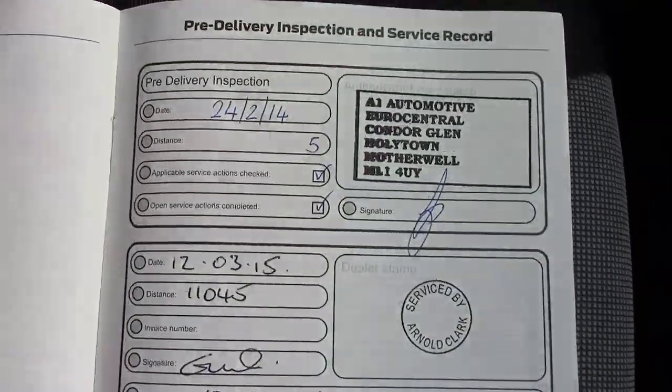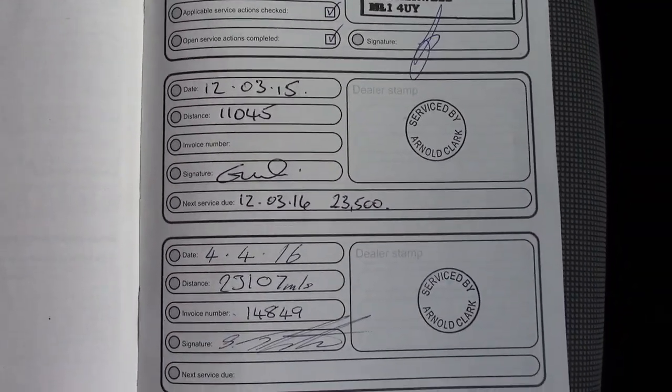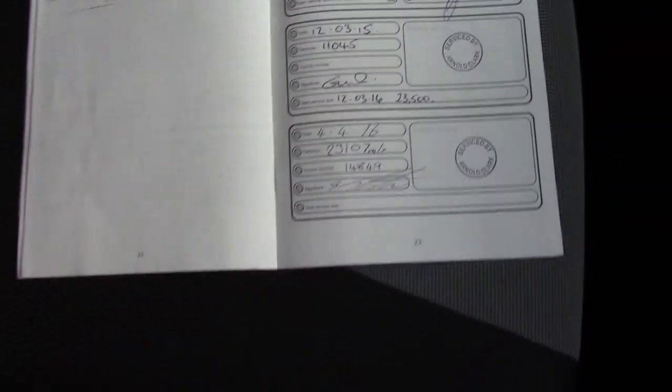Over here we've got the service history for the vehicle. And like all of our vehicles, this one comes fully forward prepared.